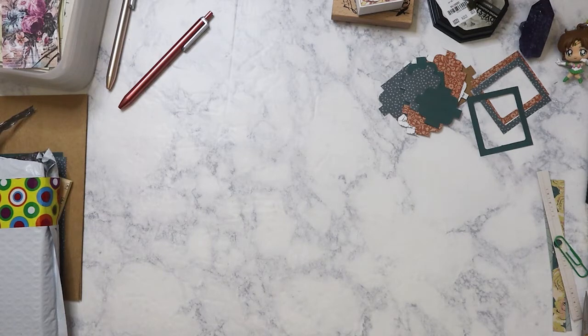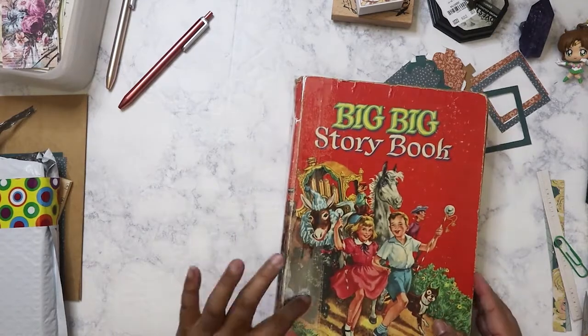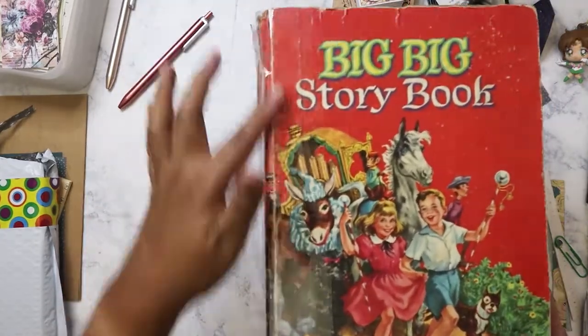I had to drop my mom off to her ukulele practice at the senior center, and there is an antique mall that is somewhat close by, so I decided to spend basically an hour walking around, and I found this book. As you can see, it is taped.